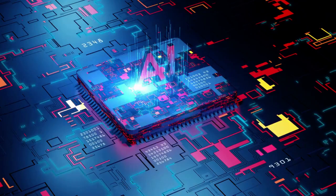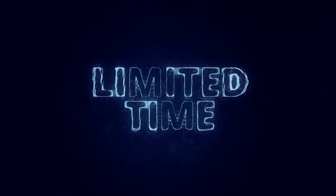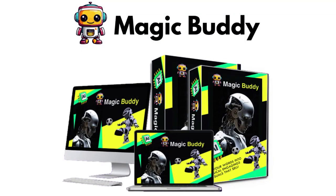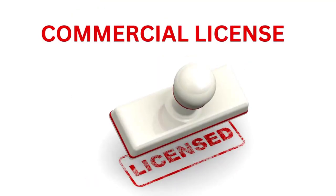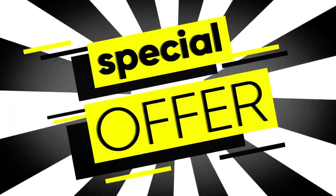And for a limited time, grab this game-changing tech at an unbeatable one-time price, complete with a commercial license and a 30-day risk-free guarantee. Don't miss out on this exclusive offer.